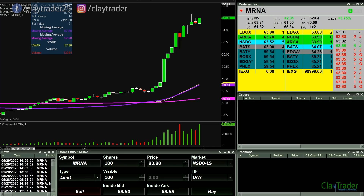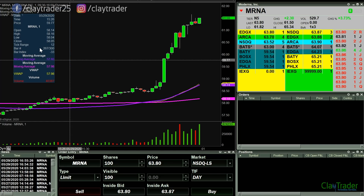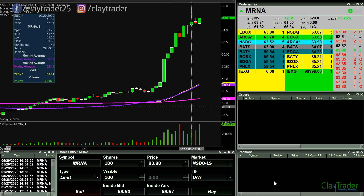Good morning, this is Clay at ClayTrader.com. This will be a live trade video where I try to capture some of my trades as they play out live. Market opens up in about five-ish minutes, so I think I'm gonna watch MRNA out of the opening gates, but we'll see what happens.